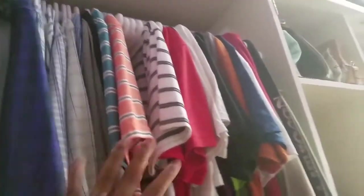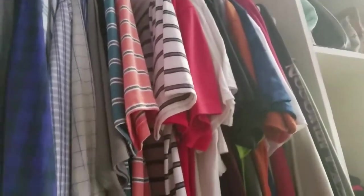Una yung light, maliwanag kasi siya. So una yung makikita guys pagpasok nyo sa closet is itong nakahangjaan — yung towel na ginagamit namin.